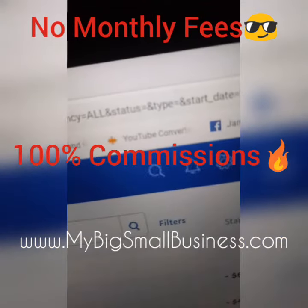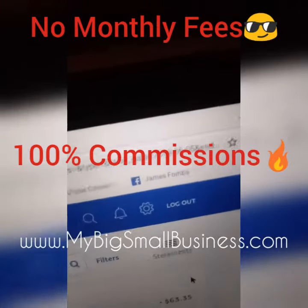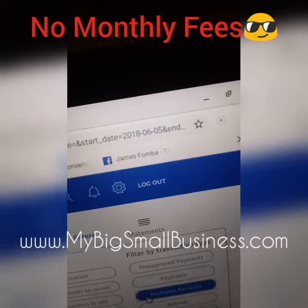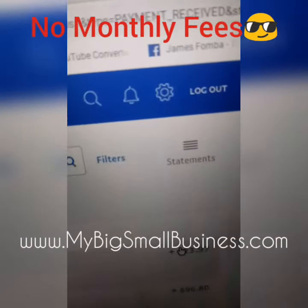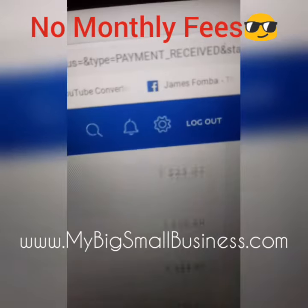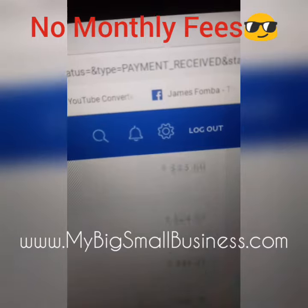Now what I'm going to do is go to Filters. Let me just touch it — I've got a touch screen. Payments received. You can see this right into the PayPal account. So if you want more info, go to www.mybigsmallbusiness.com.